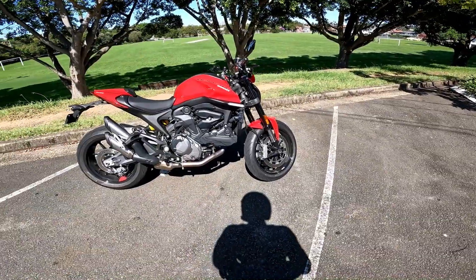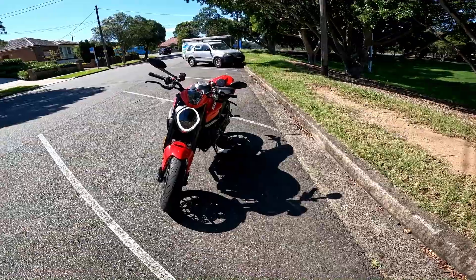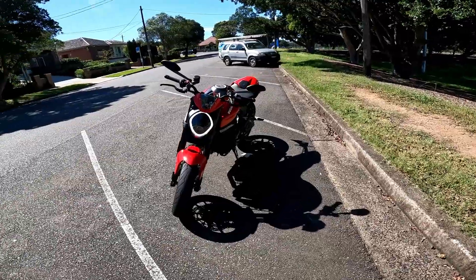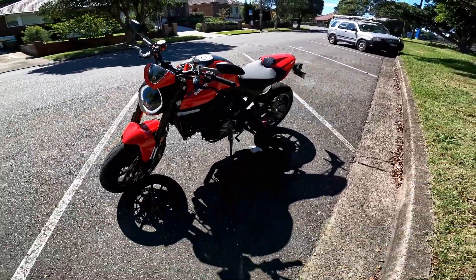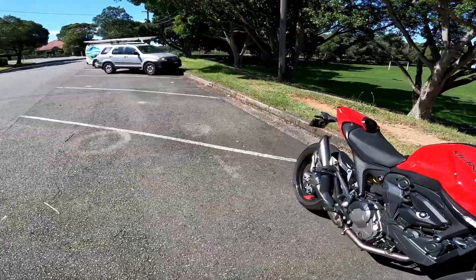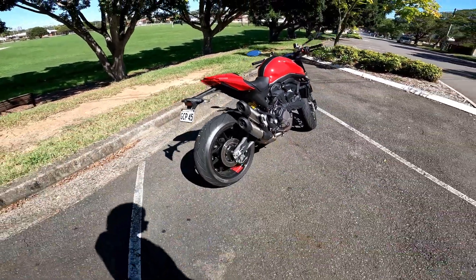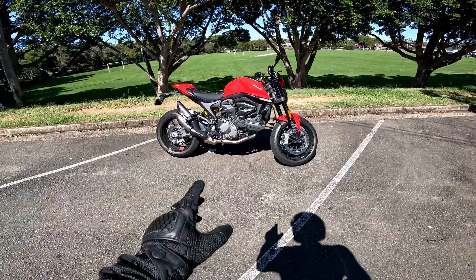The 11-degree L-twin motor is a fantastic motor. The classic round Monster headlight has changed to more of an oval, which I don't actually mind — I think it's quite cool. You still get that fat rear end that Ducati does on the Monster, which is good, classic Monster styling. I reckon this would be an absolute cracking bike to own.